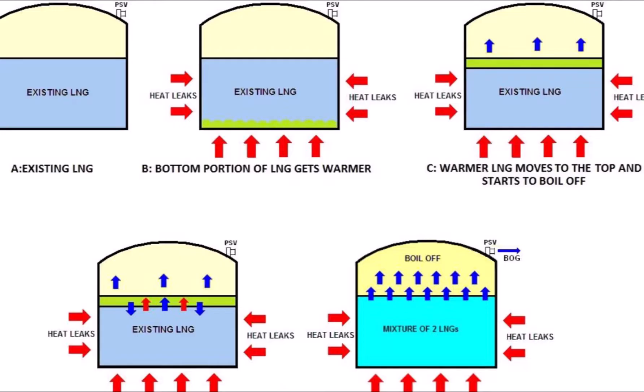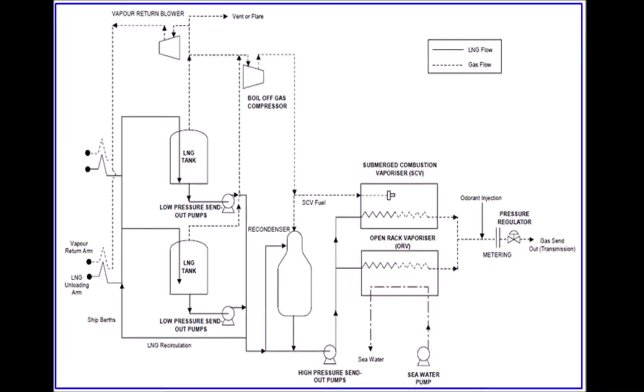Another concern is boil-off gas, or BOG, generated because tanks receive heat during shipping, loading, and unloading, causing natural gas vapor due to heat leakage into the tank insulation. The gas compression facility must be properly designed to safely recover and handle BOG — either recompressing the natural gas back to the system through a recondenser by exchanging heat with LNG, or sending it downstream. The boil-off gas from the tanks goes to the compressor section, then to the revaporizer system, and on to the downstream facility.